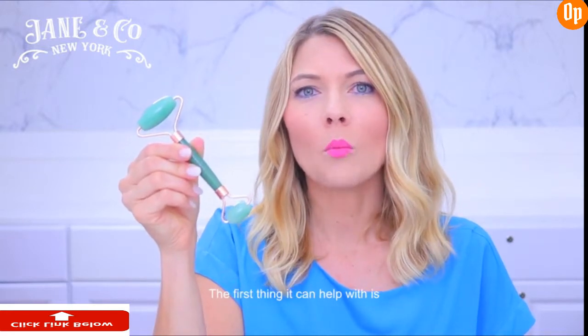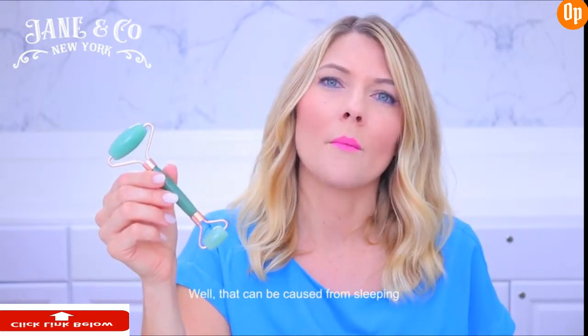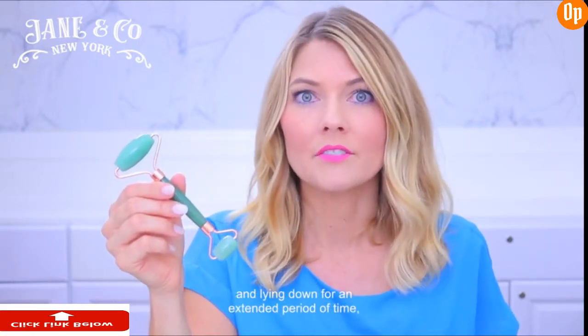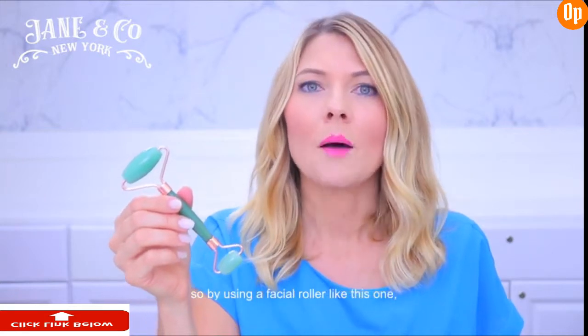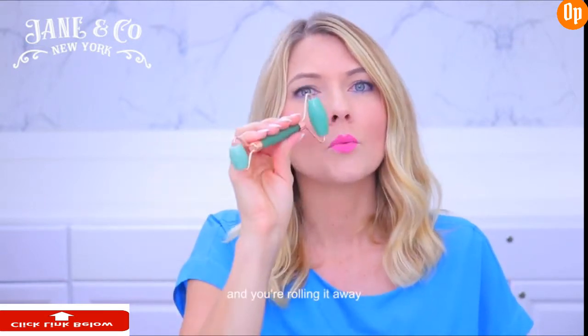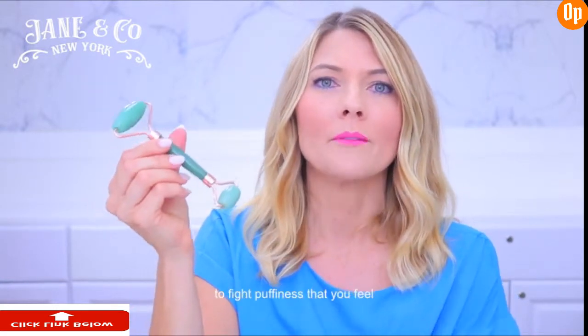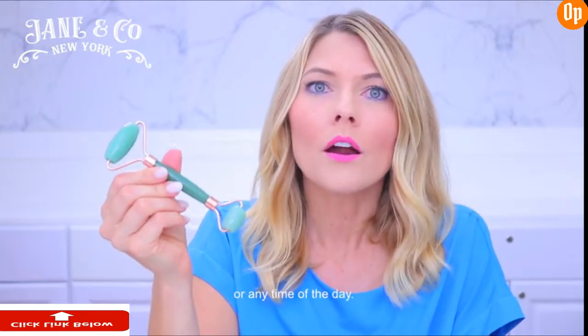There are so many benefits of using a facial roller just like this one. The first thing it can help with is improving circulation in the skin. You know when you wake up in the morning sometimes and your face just looks and feels really puffy? That can be caused from sleeping and lying down for an extended period of time, or it can be caused by inflammation which is usually brought on by poor diet, lack of exercise, lack of movement. By using a facial roller you can roll away that fluid retention and toxins towards your lymphatic drainage system, flushing those out of your face — a really great way to fight puffiness.